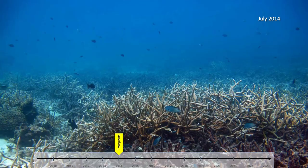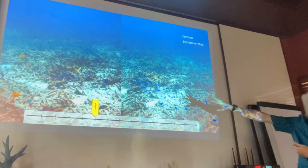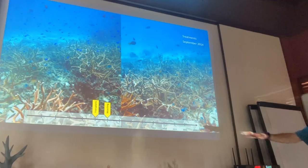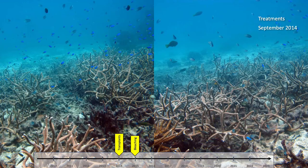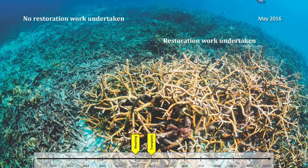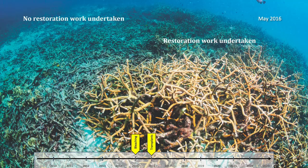Recovery just continued on. We have control areas immediately adjacent to where we did the transplantation where we never did any outplanting, and you can still see very little signs of recovery — all that rubble still really loose. Whereas in the areas where we did work, biodiversity was starting to return and the coral was looking really big and really healthy. We even had a mild bleaching event in 2015 that didn't seem to affect the corals too much, which was a really good sign. In 2016 we took a professional photographer out to capture this work, and the contrast between the restored and unrestored areas was really obvious.